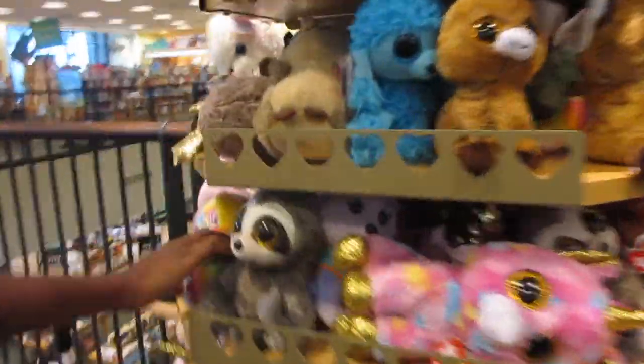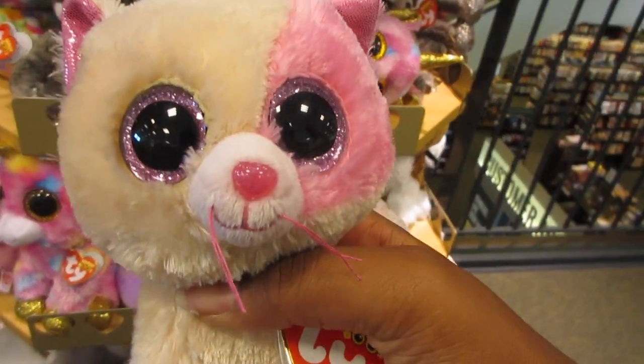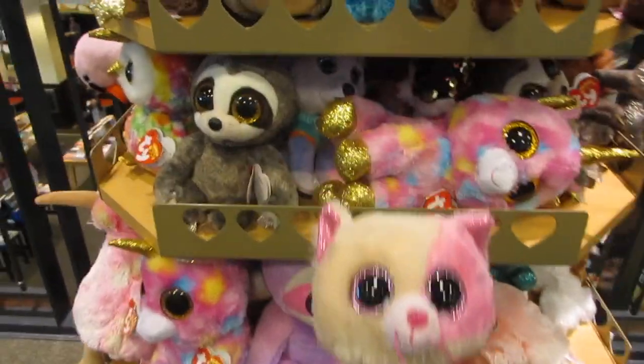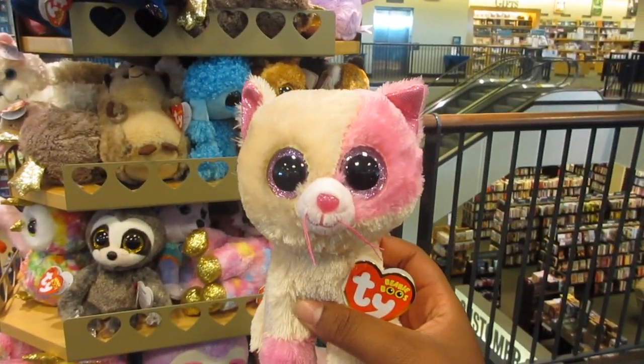Hi guys, so today I'm just going to be Beanie Boo hunting for Annabelle at Barnes and Noble. Here's what they have here — and I found Annabelle! Oh my goodness, I'm so excited! I've been looking for her every single time I went to Barnes and Noble.